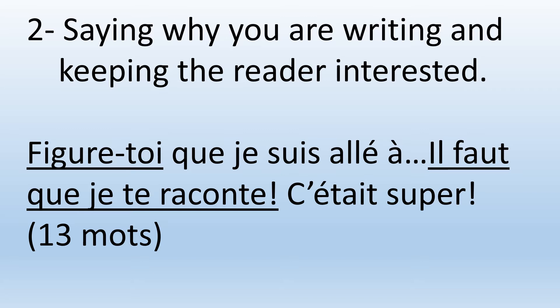Now I'm going to state the reason as to why I'm writing, and I'm going to try to keep the reader interested. So I'm going to start with 'Figure-toi que je suis allé à...' and then you state the place where you went. Then 'il faut que je te raconte' — I must tell you about it. That's one way of keeping the reader interested. And I continue with 'c'était super' — it was great.